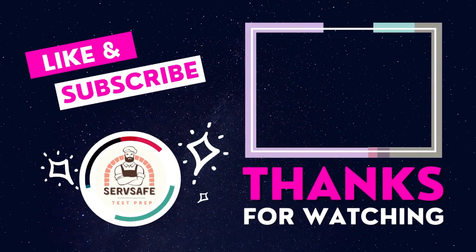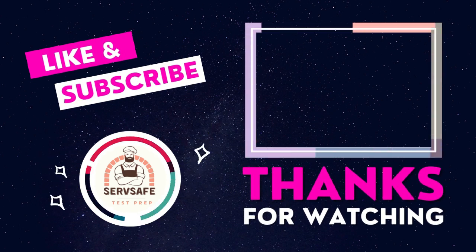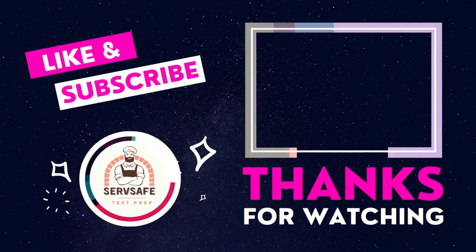Thank you for watching. If you liked this video, please like, share, and subscribe to our channel, and don't forget to share it with your family and friends.